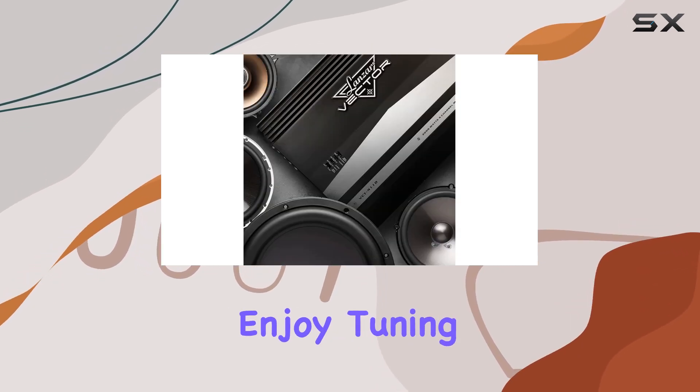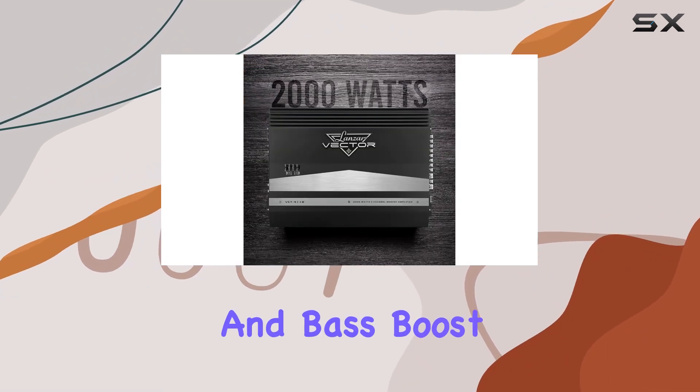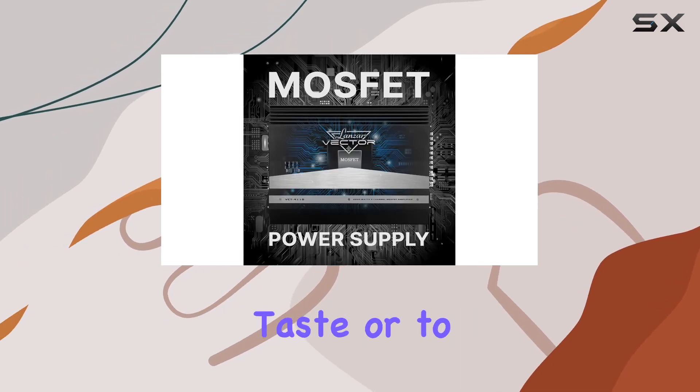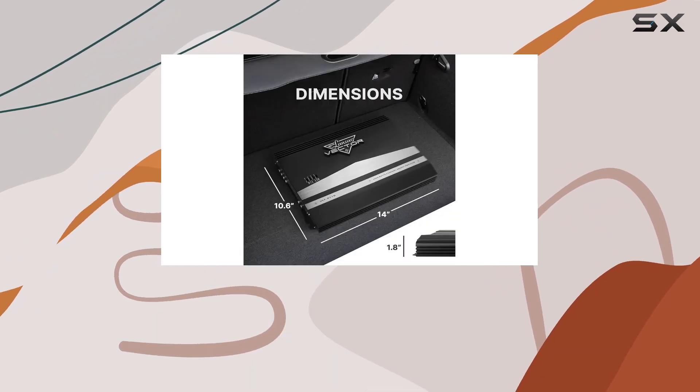For those who enjoy tuning and tweaking their system, the amplifier offers control over crossover frequencies and bass boosts. This level of control is particularly useful for those who like to fine-tune their sound to match their musical taste or to compensate for the acoustic drawbacks of a vehicle's interior.